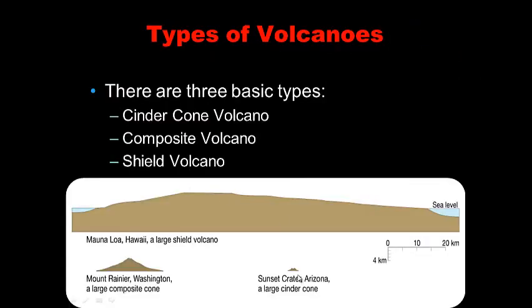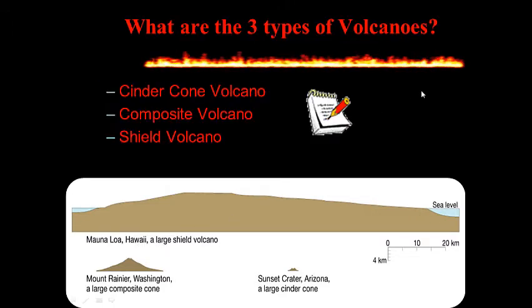So there are three types of volcanoes. There are tiny little cinder cones like Sunset Crater, Arizona. There are bigger composite or stratocone volcanoes like Mount Rainier or Mount St. Helens. And the biggest of them all are shield volcanoes — huge, flat, sloping volcanoes like Mauna Loa, Hawaii. For your notes, write the three types of volcanoes and draw the diagram shown. Go ahead and pause this.